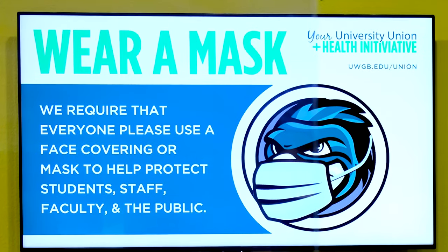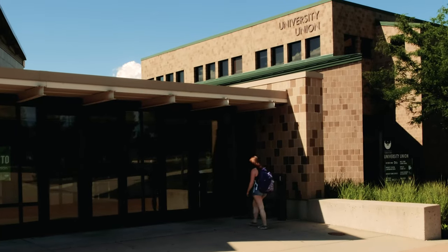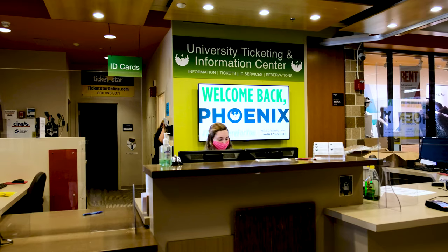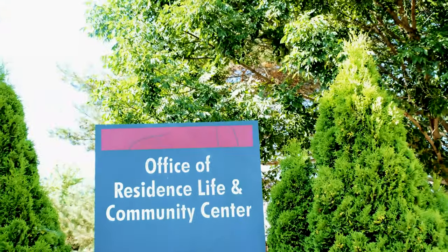Students, we have two options for masks for you. In the University Union we have the University Ticketing and Information Center, which is where if you are looking for a mask for the fall, we have you covered. You can go ahead and pick up up to two reusable masks that will be issued to all students. You can also pick up those masks in Residence Life at the Community Center.